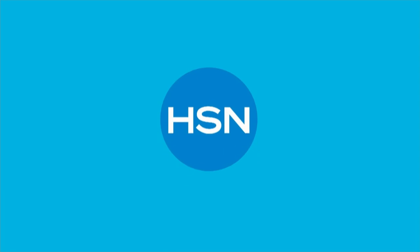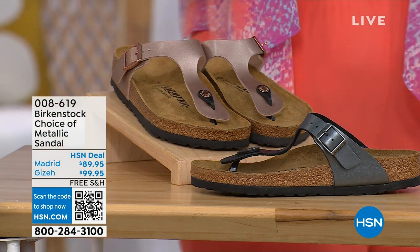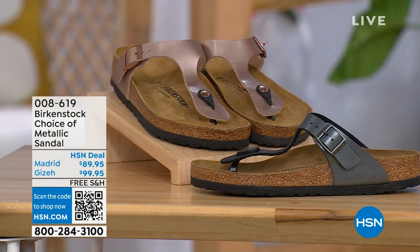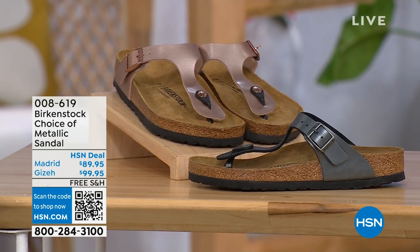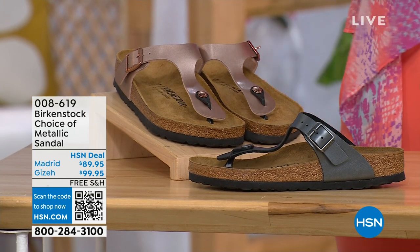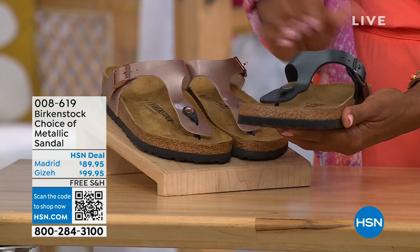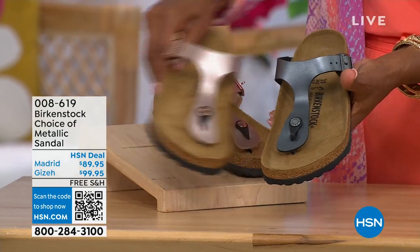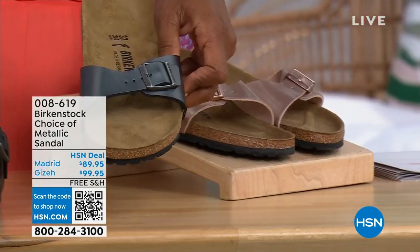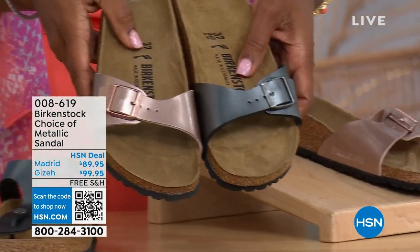Let's move on to our next options because we do have a full hour of Birkenstock this afternoon. We're talking metallics — black metallic or copper metallic. Not only do you have a choice of colors, but also styles. This one is called the Giza, and it goes between the toes. This one is called the Madrid — the original.